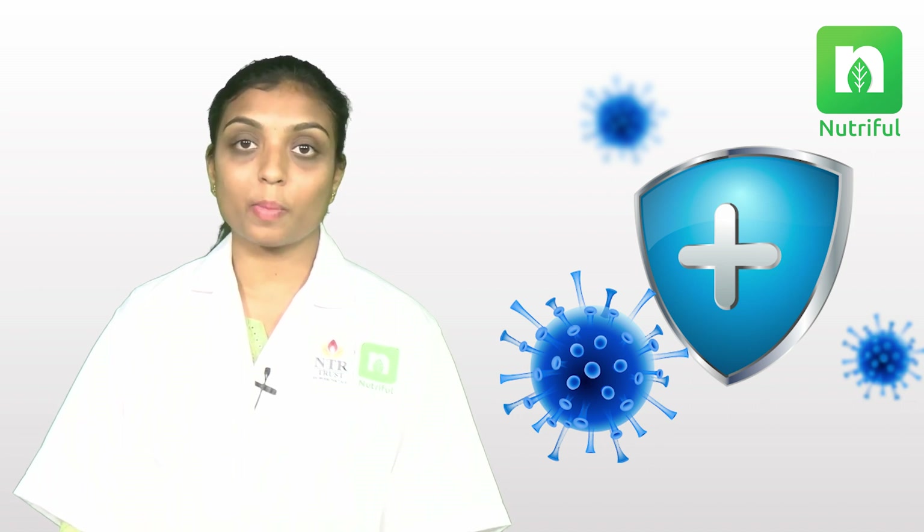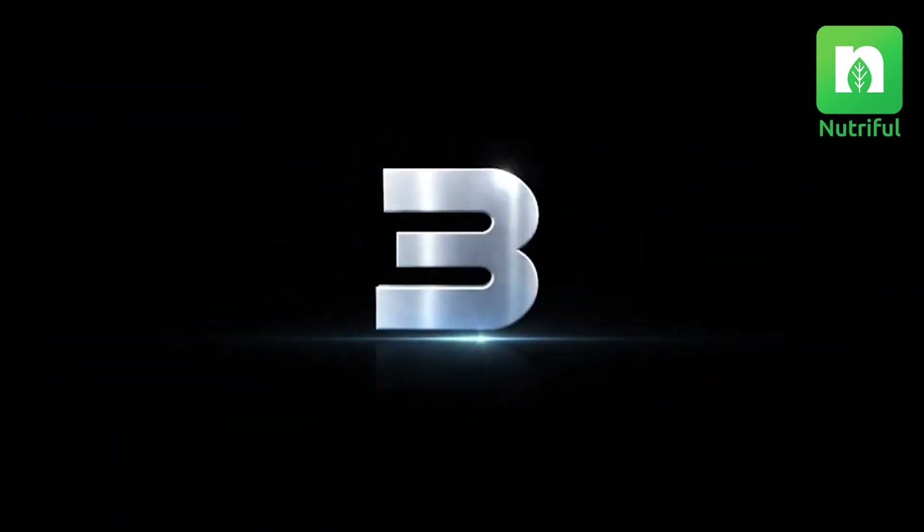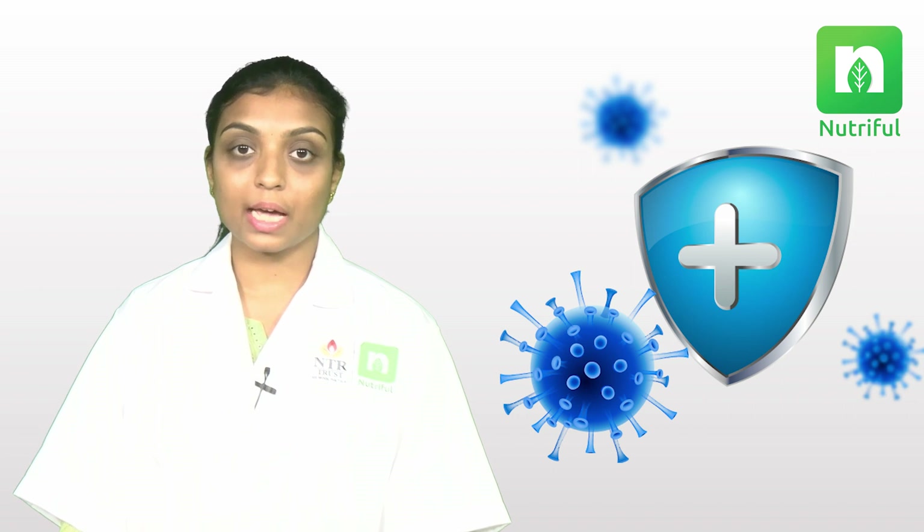The second one is vitamin C. Vitamin C helps to heal wounds and repairs, and maintains healthy bones, teeth, skin, and cartilage. Good sources of vitamin C are bell pepper, kiwi, and citrus fruits.